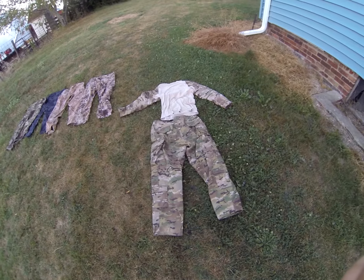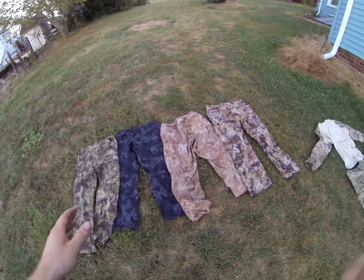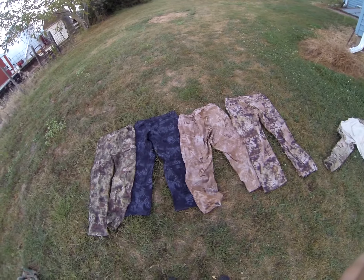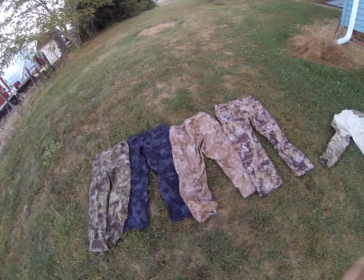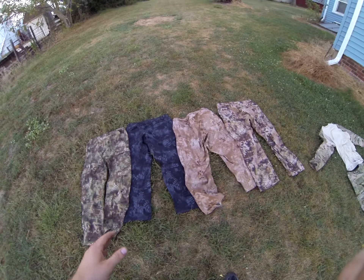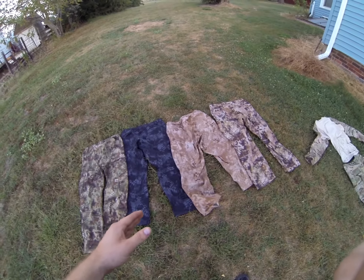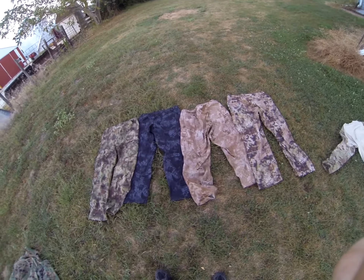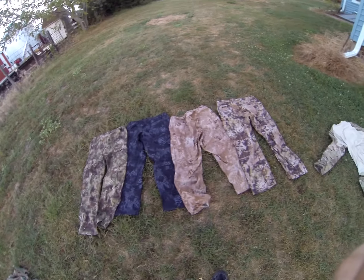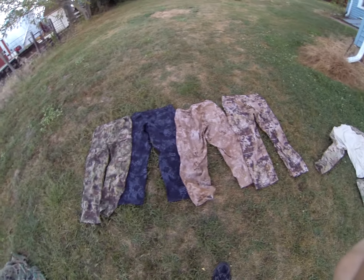I do think Multicam is the best pattern out there, but I know a lot of people are like, 'it's just another fad.' I think Kryptek's going to be around for a while, so give it a chance. They are fairly pricey — I think the pants usually run about $100 to $110 maybe, and the tops are about $110 to $120. The Vertex website for a while was actually having everything 40% off, so that's when I snagged everything up. They are pricey, but you do get what you pay for. Look forward to seeing me running this camo pattern in future videos, and if you have any questions, leave a comment below. Thanks for watching.